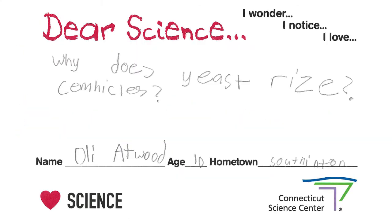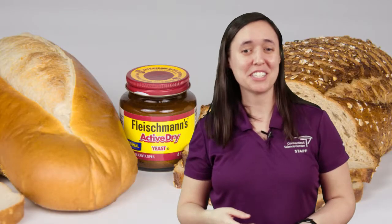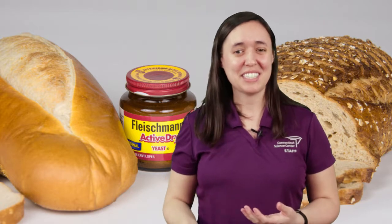Dear Science, why does yeast rise? Thank you for your question, Ollie.